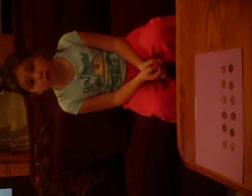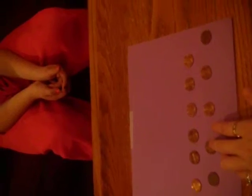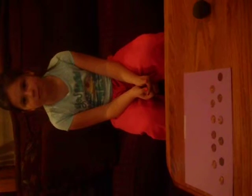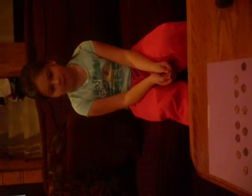Alright Vivian, here's our last conservation task — a number task. Are there the same amount of pennies in each row? [Yes, six in each.] If I spread them out, is there still the same amount of pennies in each row? [Yes.] Do you know why? [You just spread them out.] Good job, Vivian!